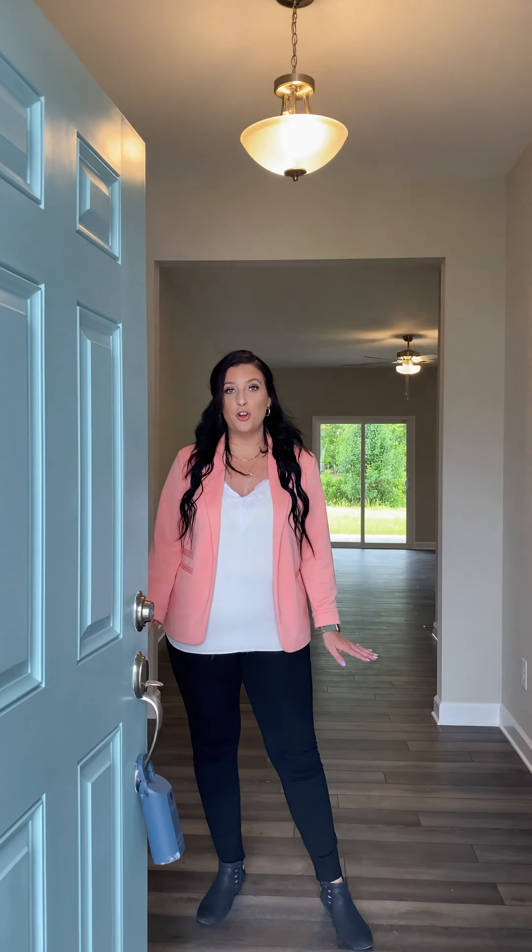Hey guys, it is Jessica and I just wanted to show you one of our newest floor plans here at Kavanagh St. Kates, our Dogwood floor plan. Come on in and let's take a look around.